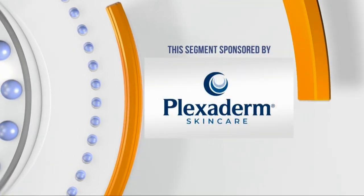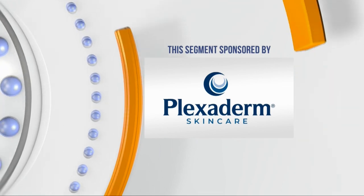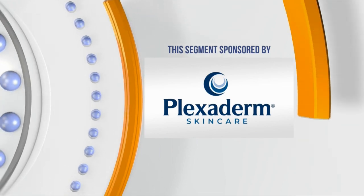This KELOLAND Living segment is sponsored by Plexiderm Skin Care. Plexiderm works to reduce lines, wrinkles, and bags under and around the eyes in 10 minutes. A lot of viewers have taken the Plexiderm 10-Minute Challenge to shrink under-eye bags and wrinkles from view. Plexiderm brought Annette Figueroa on the show today to tell us about the new $14.95 Plexiderm 10-Minute Challenge.